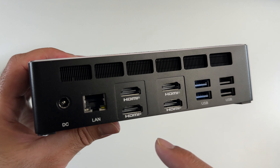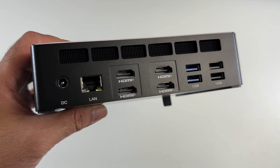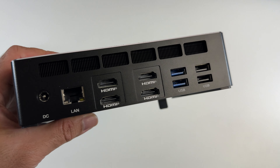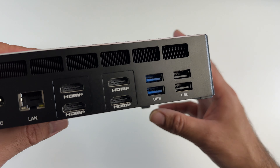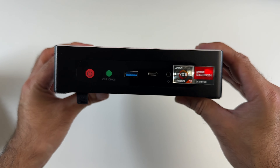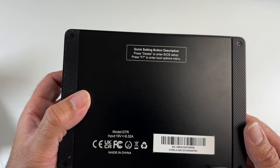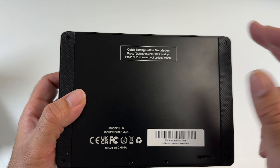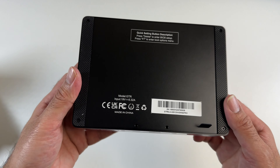On the front we've got a physical power button, a clear CMOS button, a USB 3 port, a Type-C port for data, a headphone jack, and you can see the Ryzen 9 stickers right there. On the side there's nothing, just ventilation and the GTR branding. On the back you've got your amazing connectivity: power socket, 2.5 gigabit per second LAN, and four HDMI 2.1 ports, each capable of outputting 8K at 60Hz.